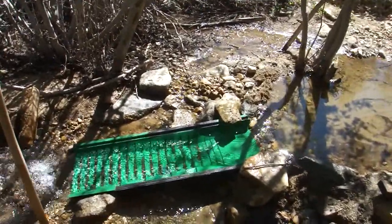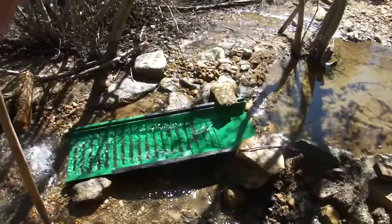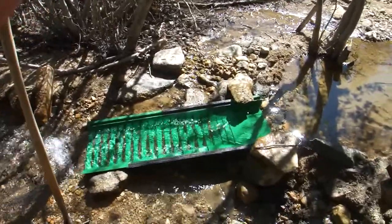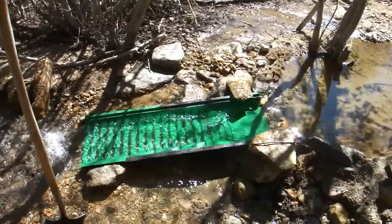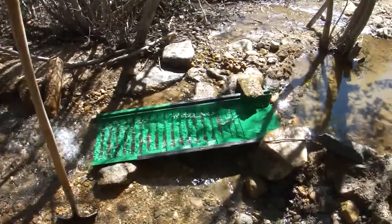Good morning Gold Adventurers! Time for a High Colorado adventure video here out on beautiful Cache Creek in High Colorado. I decided to do a little bit of sluicing here for a few hours this morning. It's about 10 a.m. on Saturday the 2nd of June.